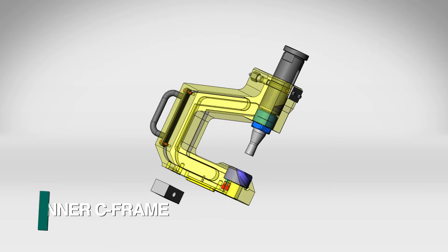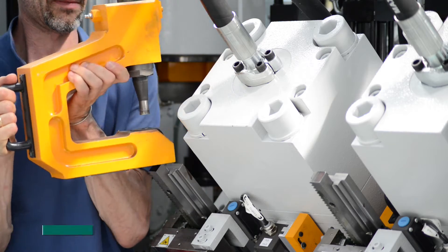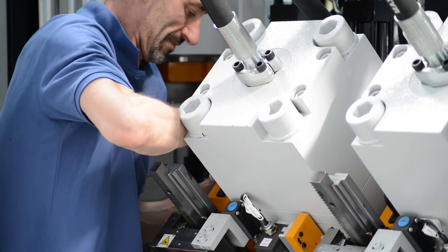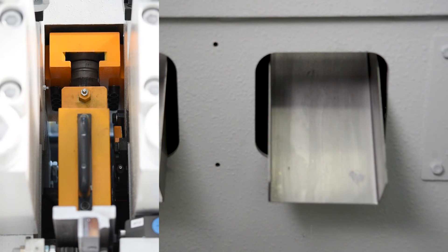Each punching station features a quick-change inner C-frame tool holder which can be exchanged quickly when required. Shaped tooling can be easily oriented as the tool holders are keyed for positive alignment. FCHEP innovated the proprietary ready-to-punch system which incorporates many industry-leading designs to minimize process time.